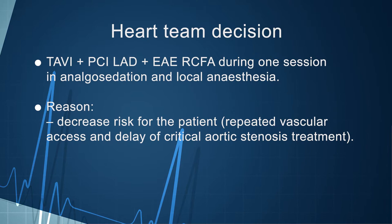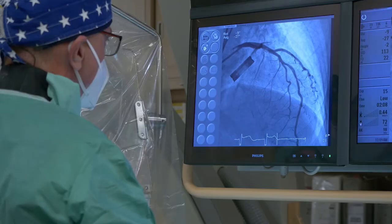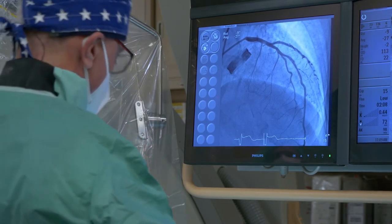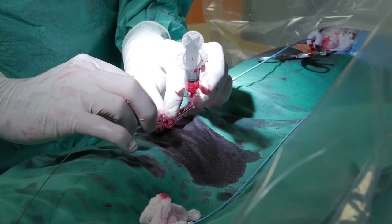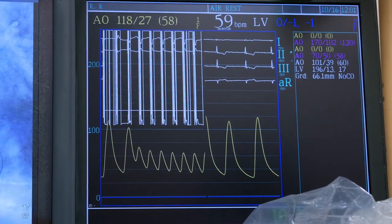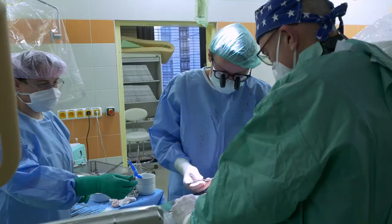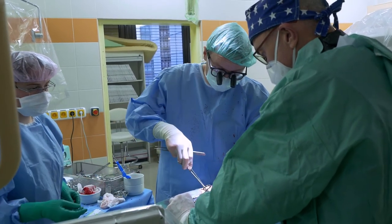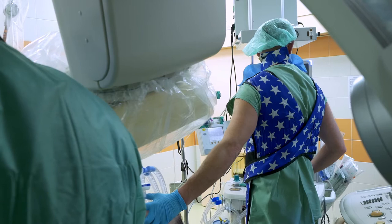The decision to perform all procedures in one session was made in order to decrease risk from repeated vascular access and to avoid further delay in treatment of critical aortic stenosis. The combined procedure was performed in analgosedation and local anesthesia. Percutaneous interventions take place in a catheterization laboratory, where contrast dye is applied into the vessels or heart cavities, visualized by x-ray and digital imaging. ECG, heart rate, and blood pressure are closely monitored. The team may also include an anesthesiologist, echocardiographist, and a vascular surgeon.